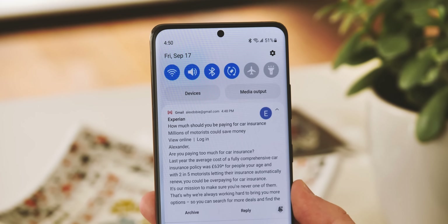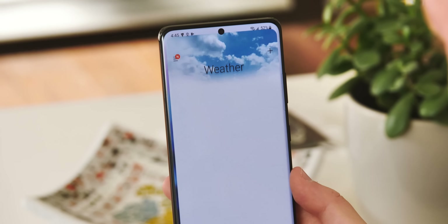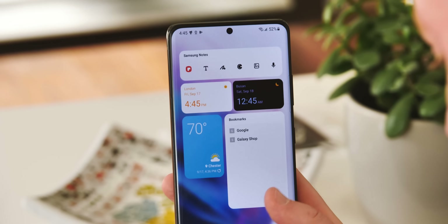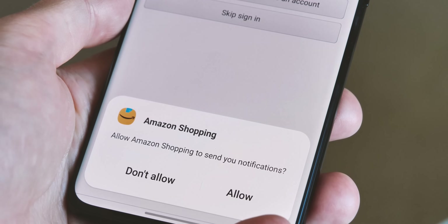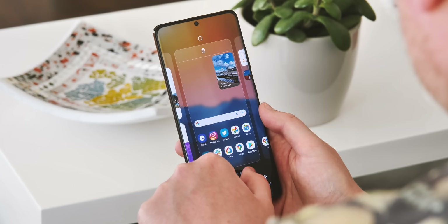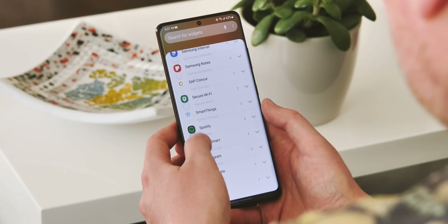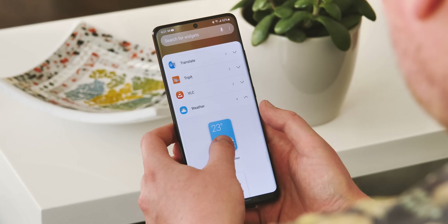In terms of general stability, this is a fairly buggy first beta release of One UI 4. There are plenty of dropped frames, especially when switching apps on the Galaxy S21 Ultra. Every app will also require you to approve it to send notifications again the first time you start it up, which isn't totally clear if that's a bug or not, but is kind of annoying. Everything is a bit rough around the edges at this stage, and hopefully things should get more stable in future builds.